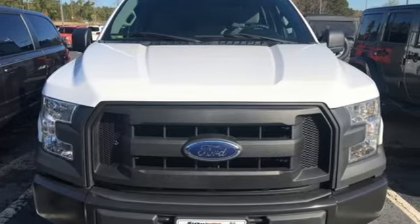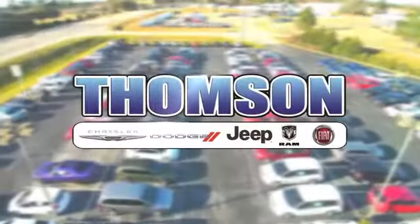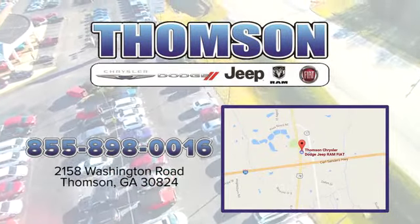Take it for a test drive today. Customer satisfaction is our highest priority at Thompson Chrysler Dodge Jeep Ram Fiat. We're easy to find on Washington Road in Thompson, Georgia. Just take I-20 to exit 172.